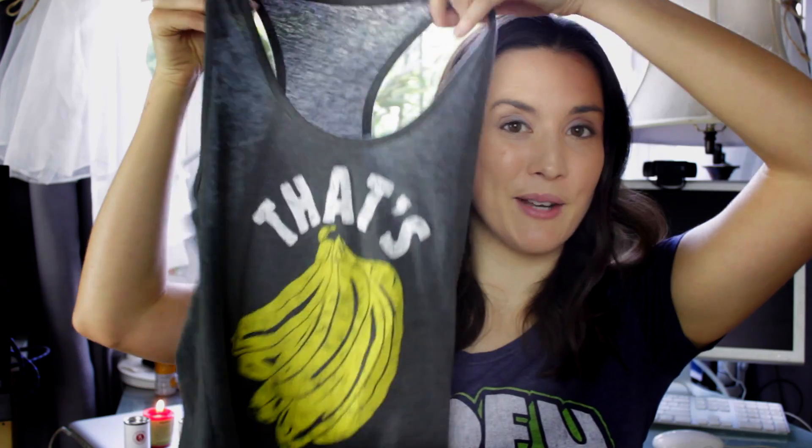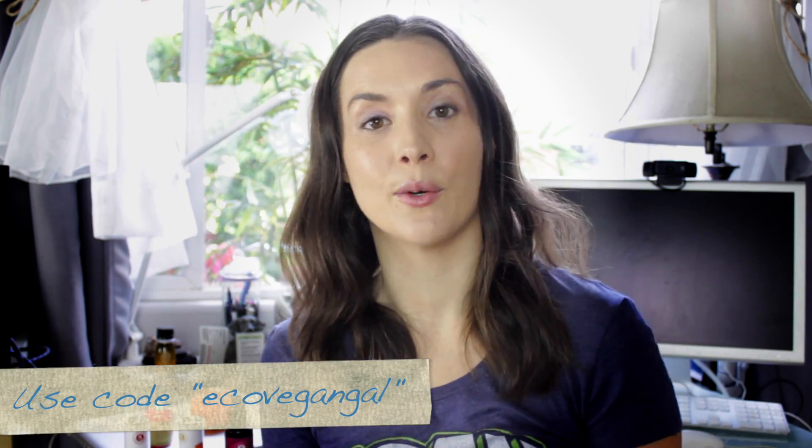This is another one that says "that's bananas" — people always love this, especially if you're like high-carb low-fat vegan 80/10/10. This one's $14. They gave me a special code for you guys: if you use "EcoVeganGal" as the code, all one word, on their website, they'll give you 10% off. They ship internationally as well and have a bunch of different designs.